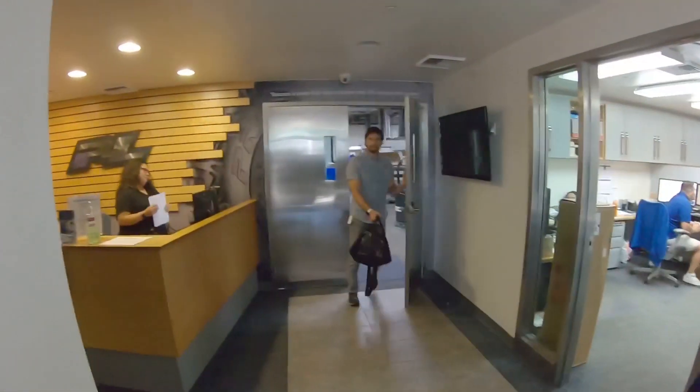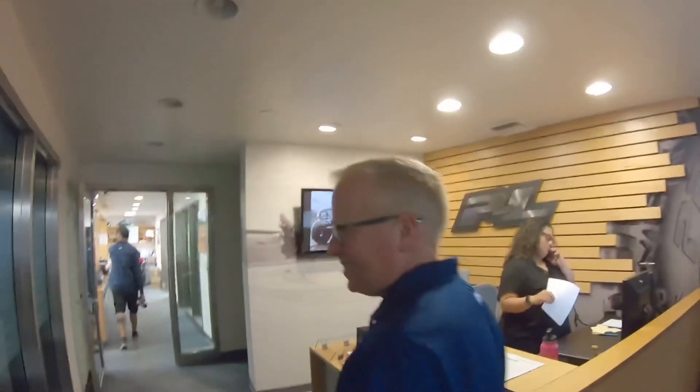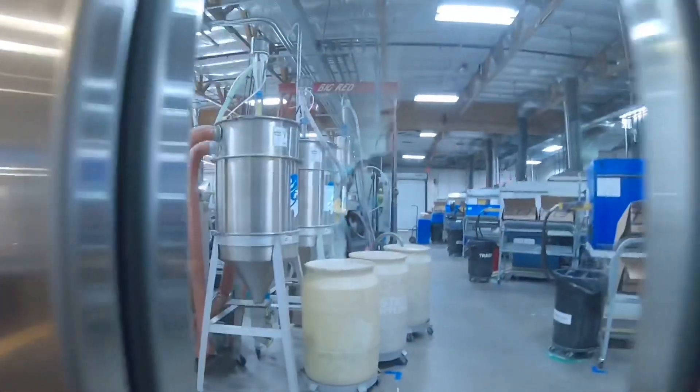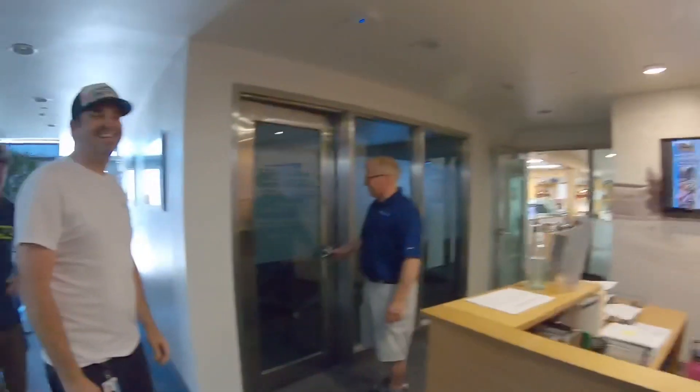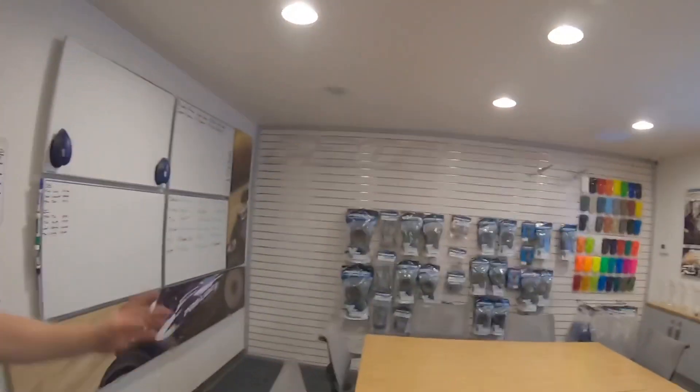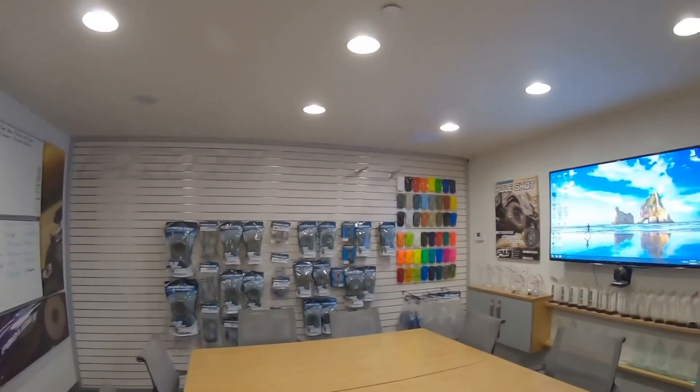This is the entry, and manufacturing is in the back — that's top secret stuff, so we'll just give you guys a quick peek; that's all you get, otherwise I'm gonna get myself in trouble. This is their conference area where they have meetings, with some product display and different color options.